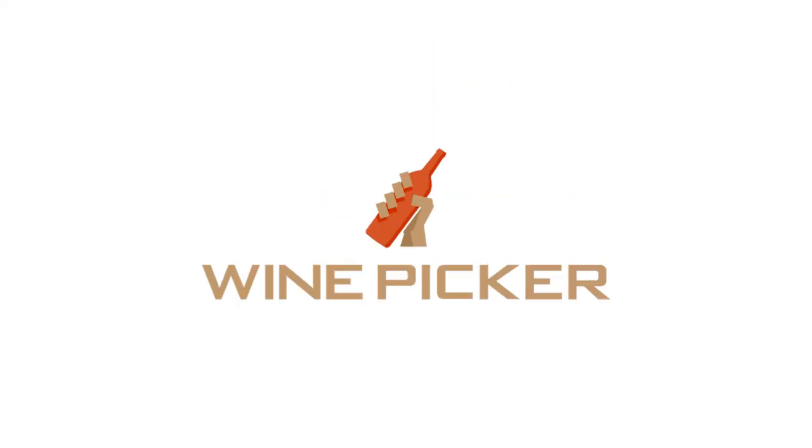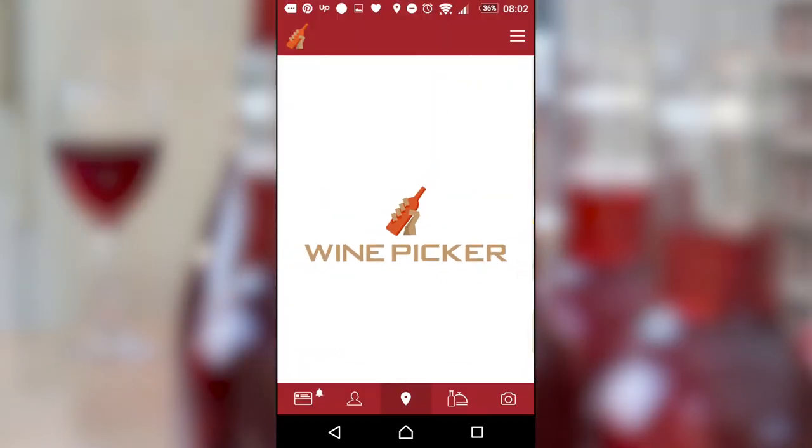Welcome to Winepicker, your pocket sommelier. Winepicker is three simple steps to the best wines in many restaurants.